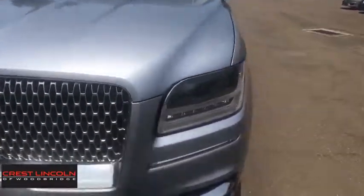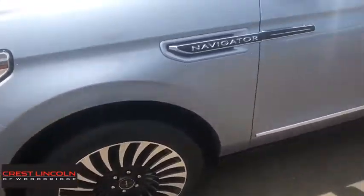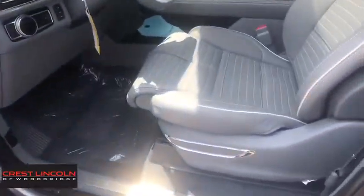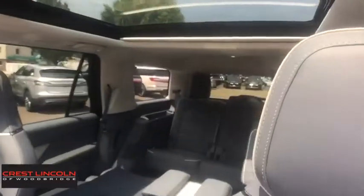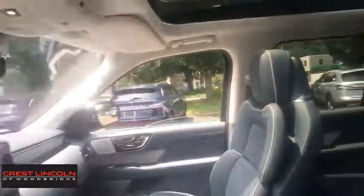This beauty will even make your house keys jealous. Drive it today! We'll see you next time.